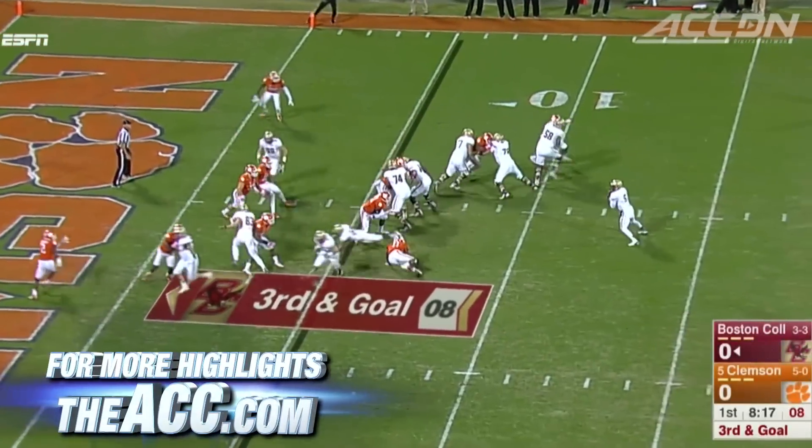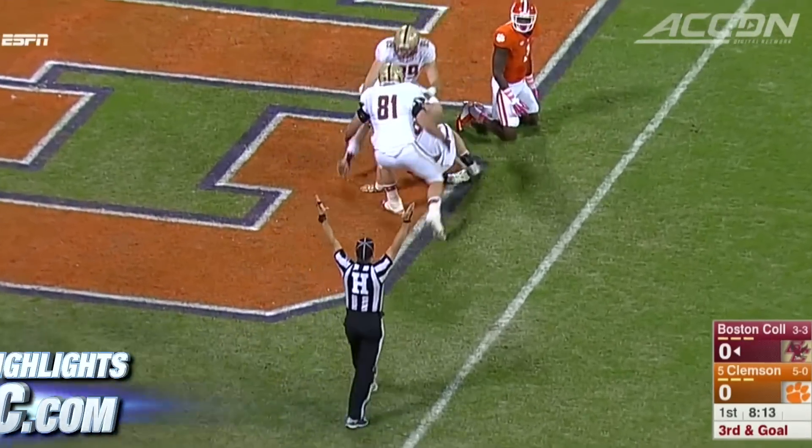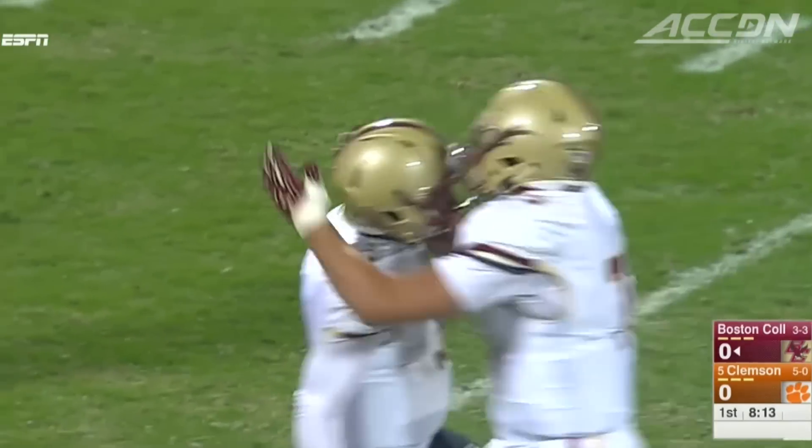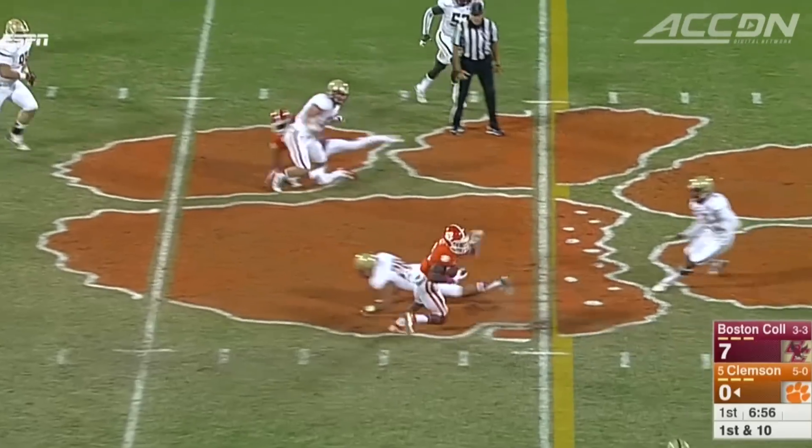Early on, BC forces a turnover — an interception of Deshaun Watson. At the other end, the Eagles turn it into points. Jeff Smith hits Bobby Wolford on third down, and it's 7-0. The Eagles take the early lead, but Clemson responds.